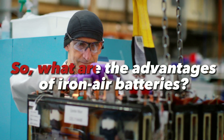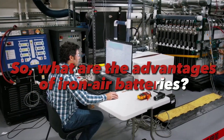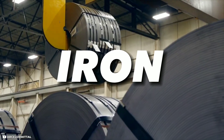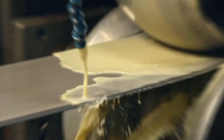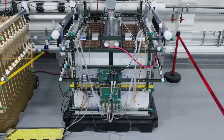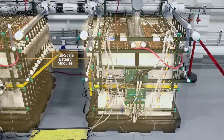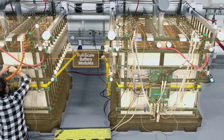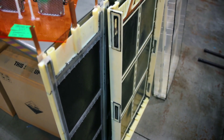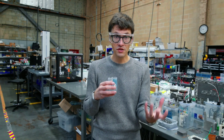What are the advantages of iron-air batteries? For one thing, they are much cheaper than lithium-ion batteries. Iron is one of the most abundant and inexpensive metals on Earth, while lithium is scarce and expensive. Iron-air batteries also have a much higher energy density than lithium-ion batteries, meaning they can store more energy per unit of weight or volume. This makes them ideal for long-duration energy storage, such as grid-scale applications or backup power.